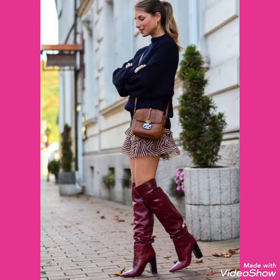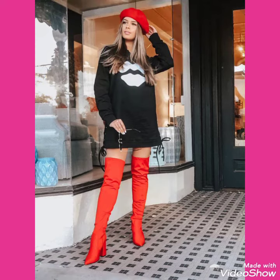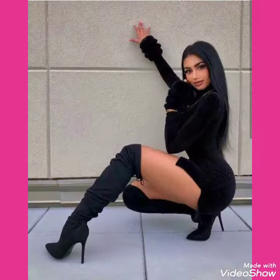So friends, if you want to buy these very beautiful and stunning collections of the high heels, long boots outfits, then I will tell you the best websites from where you can buy these beautiful collections of leather latics, the high heels, long boots online.